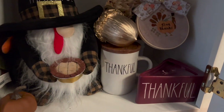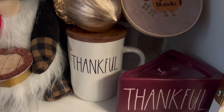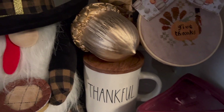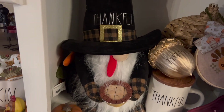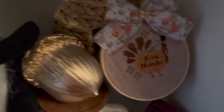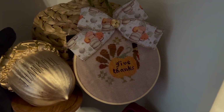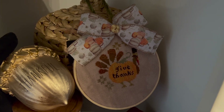I had to find the thankful candle — I love that it's a pie slice — and then the mug, and then of course the adorable gnome thankful turkey. He has a pie and turkey feathers, he's so cute! My cross stitch piece is a Brenda Gervais piece; I stitched this last year.